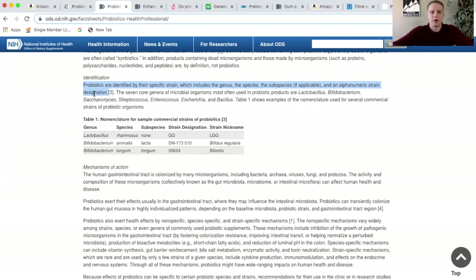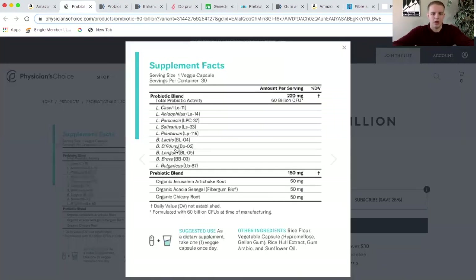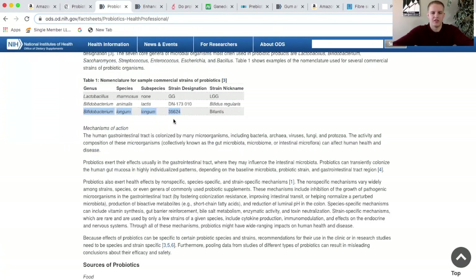The names of probiotics can get pretty confusing. A probiotic is identified by its specific strain, which includes its genus, its species, and maybe its subspecies as well. For example, bifidobacterium is the genus, longum is the species, and the subspecies is also longum. Its specific strain is called 35624, which could also be called Bifantis commercially. Looking at a product, we see bifidobacterium abbreviated as B, then longum as the species, and the specific strain used in that product is BL05 — a slightly different strain.